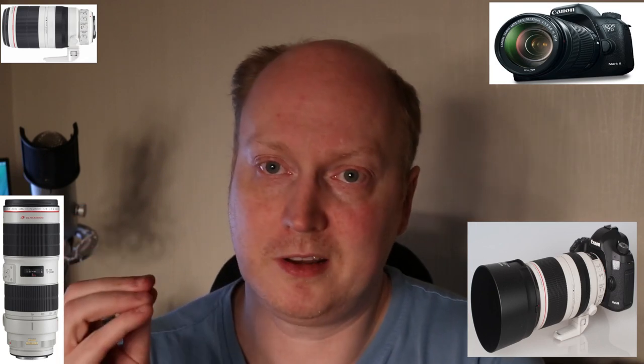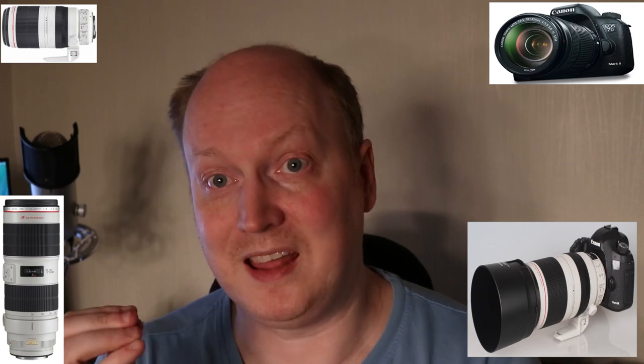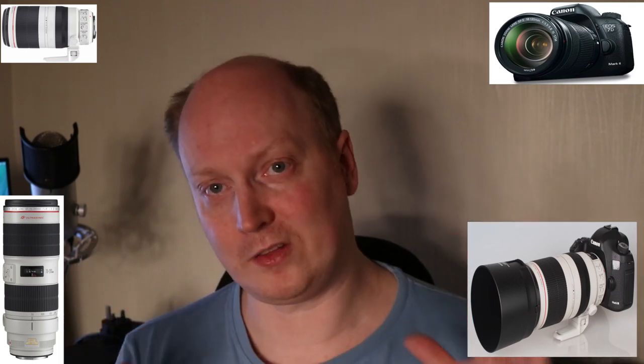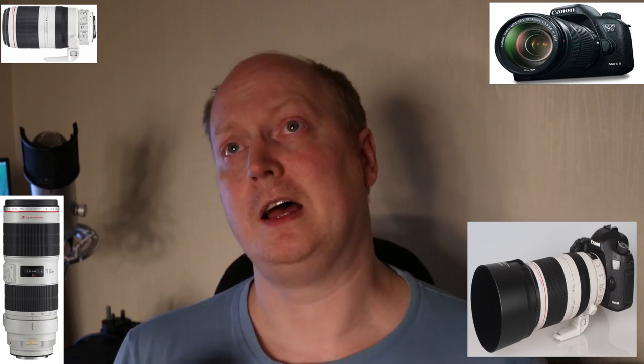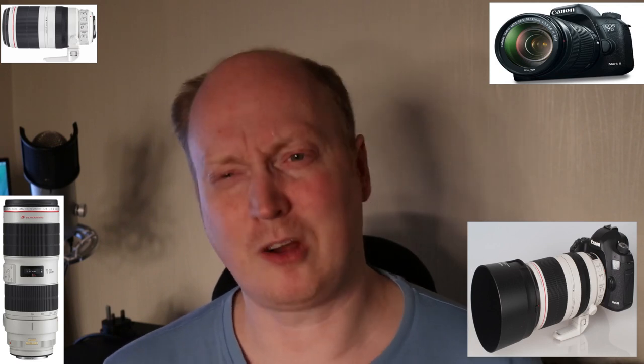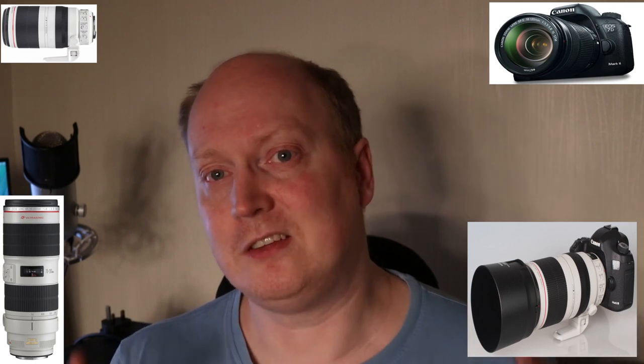Lenses and cameras sold in America are manufactured in a factory in Japan. Lenses and cameras sold in the UK — made in Japan. Lenses and cameras sold in Hong Kong — made in Japan. What I'm trying to get at is all the equipment, no matter where or what region you buy it from, is made in the same factory. Providing it's a legitimate product and not some sort of counterfeit attempt by some companies in China. A grey import is not a fake product. It comes from the same factory where it's made, no matter what region it's sent to.